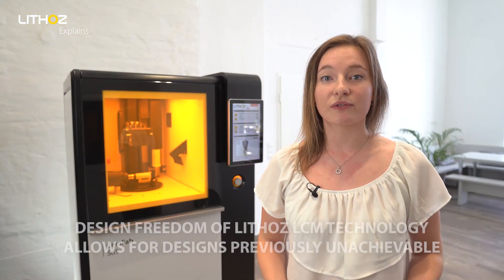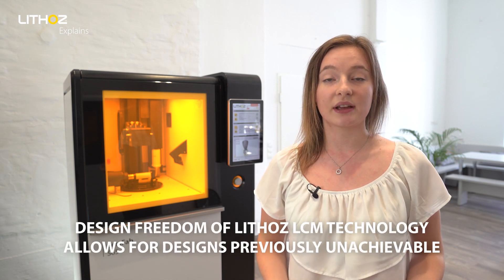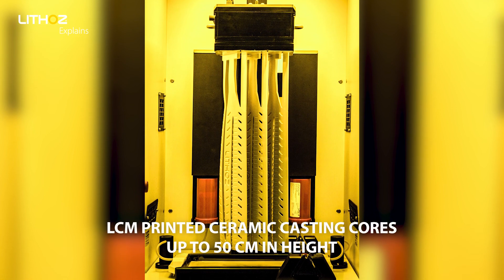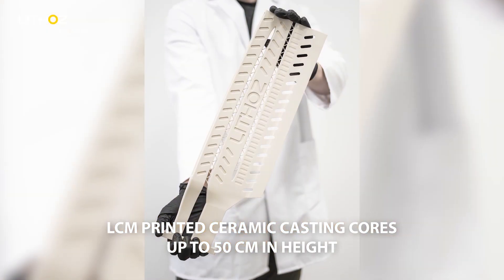The design freedom offered by RLCM technology allows for designs that were previously unachievable using ceramic manufacturing technologies. 3D printed ceramic casting cores have so far ranged from a few centimetres to half a metre in height.